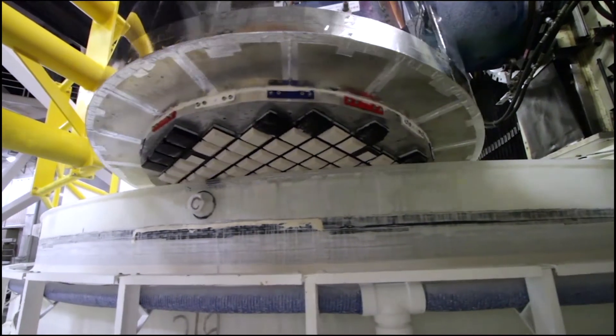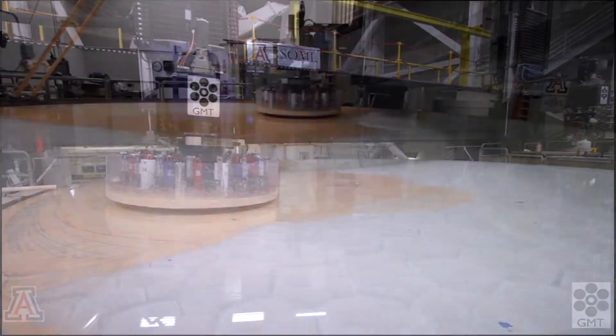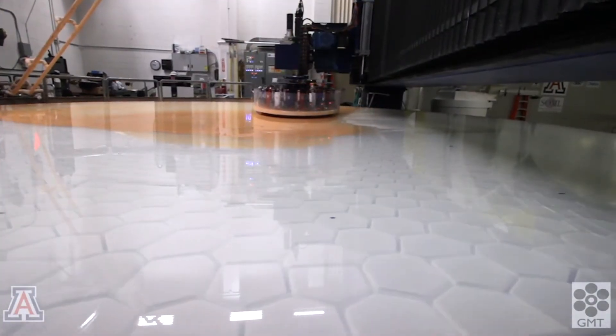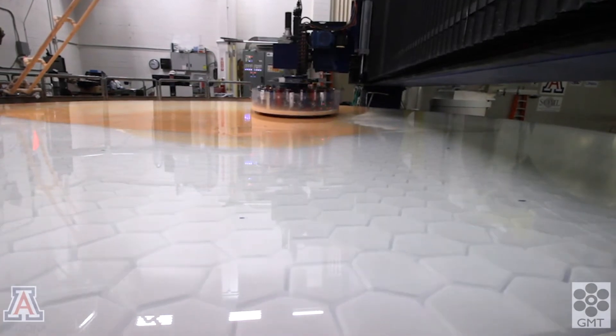We start with a machining operation to put in the correct shape to an accuracy of a thousandth of an inch. We still have to make the surface a thousand times more accurate, to limit shape errors to a millionth of an inch.